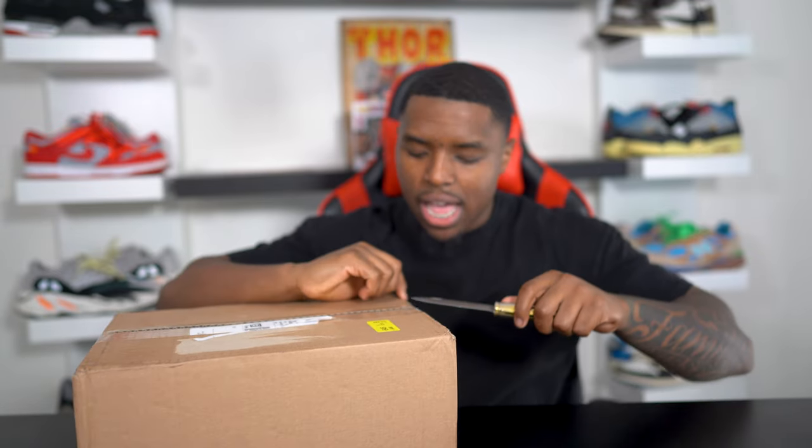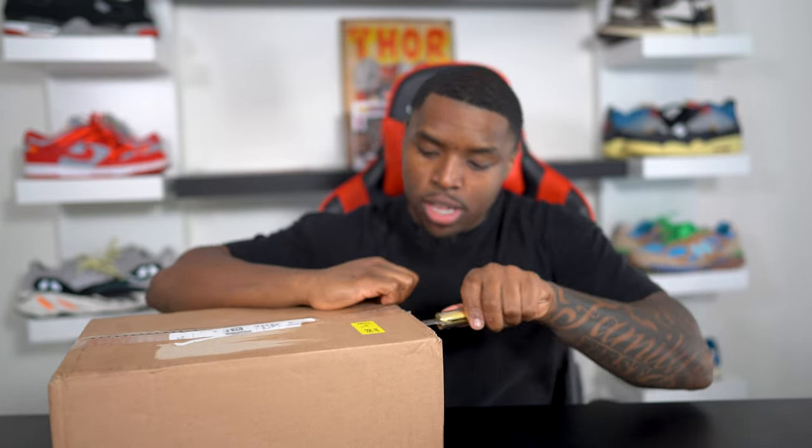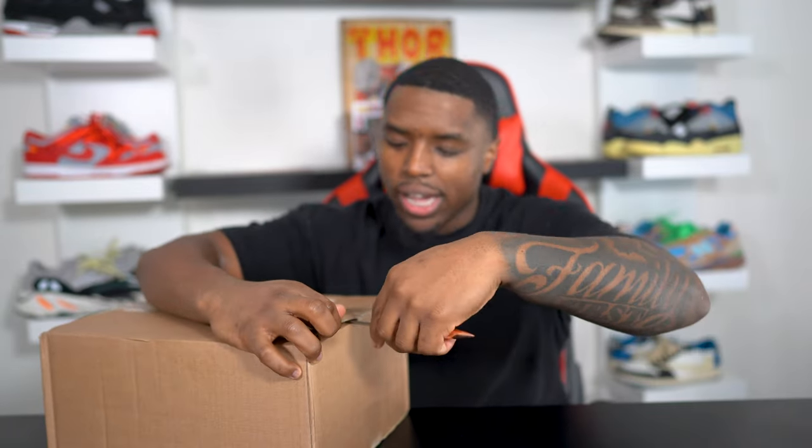I bought this sneaker from StockX and it took a while to get here. I bought it right before Christmas, so you can imagine how long it took to get to me — being a holiday and being through StockX. We all know that StockX has a crazy long timetable the majority of the time when you're buying sneakers because the seller has to send it to them first.